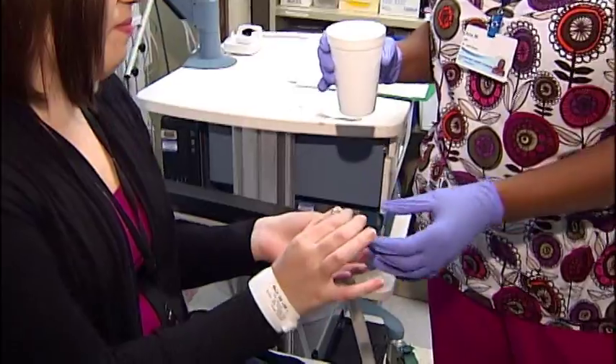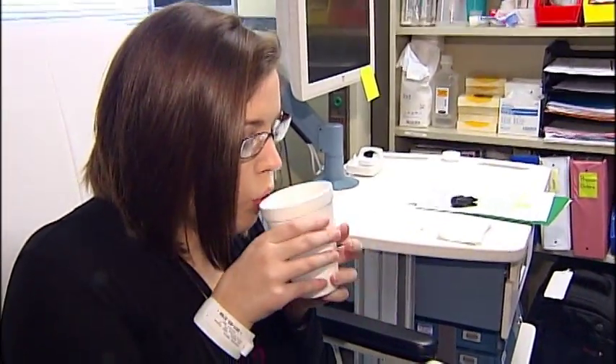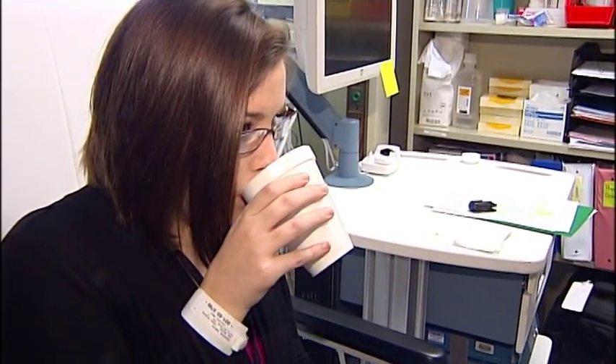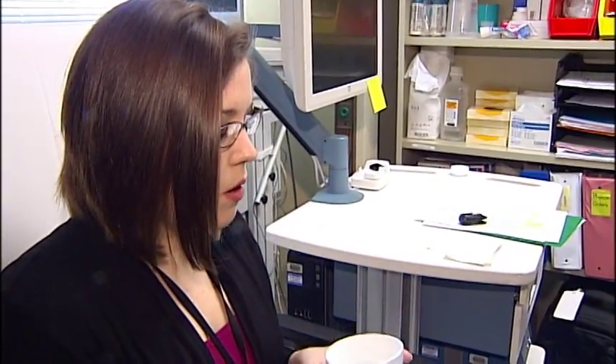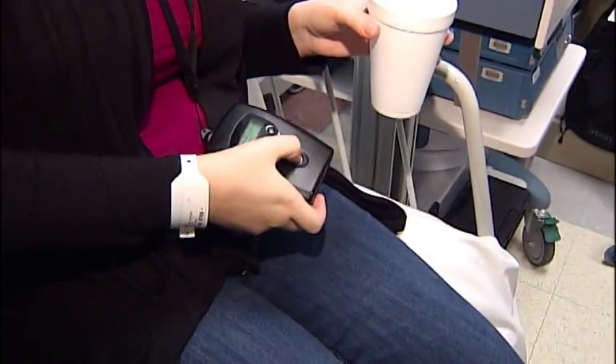The smart pill is used primarily for three major complaints: unexplained nausea, vomiting and abdominal pain, or chronic constipation. I also have many patients who come with diffuse motility problems — that is, they have a mixed problem; they have upper problems and lower problems.